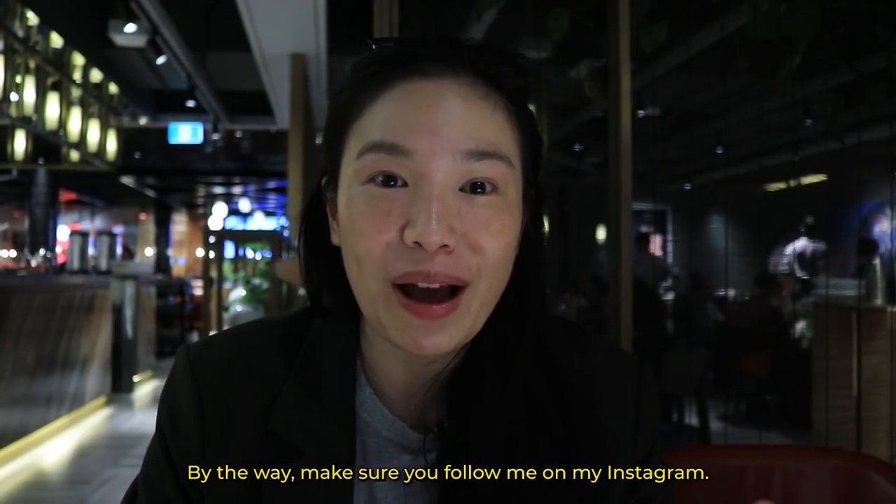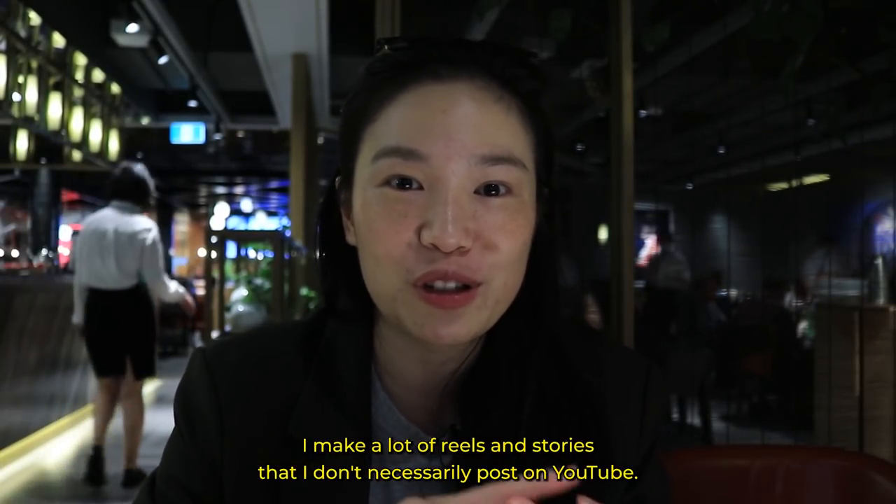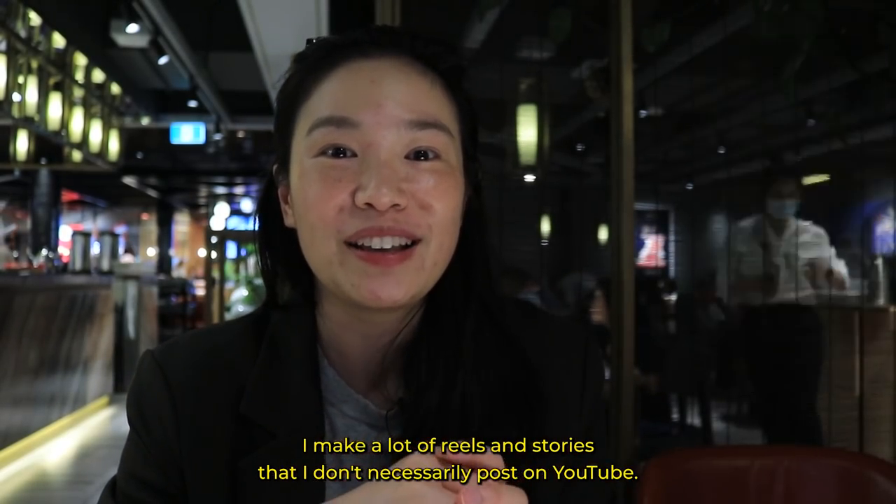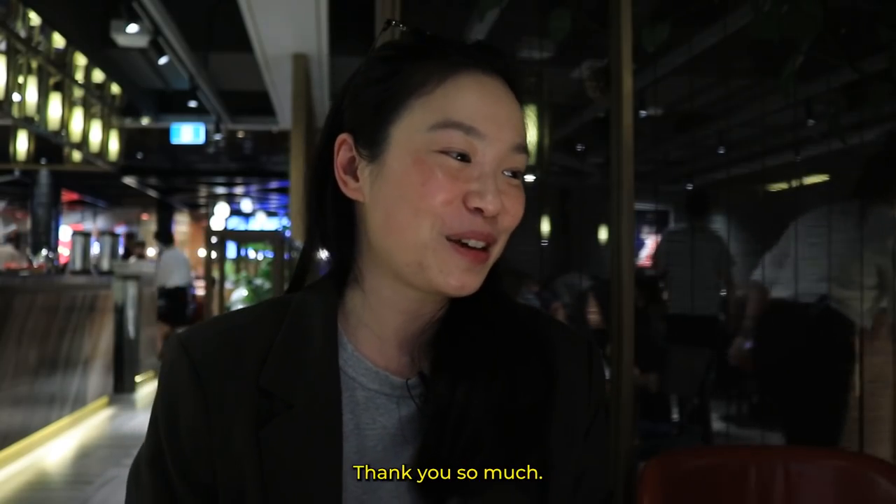By the way, make sure you follow me on my Instagram — it's Janice School. I make a lot of reels and stories that I don't necessarily post on YouTube, so go follow me there so you don't miss anything. Thank you so much.